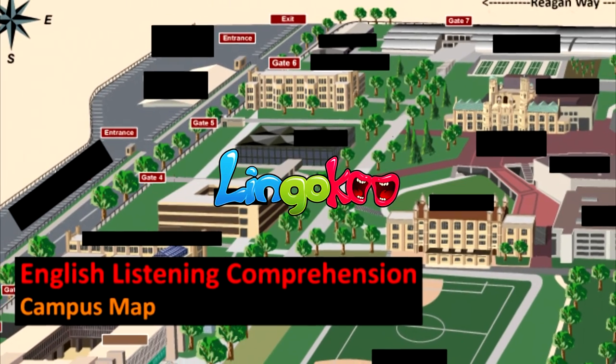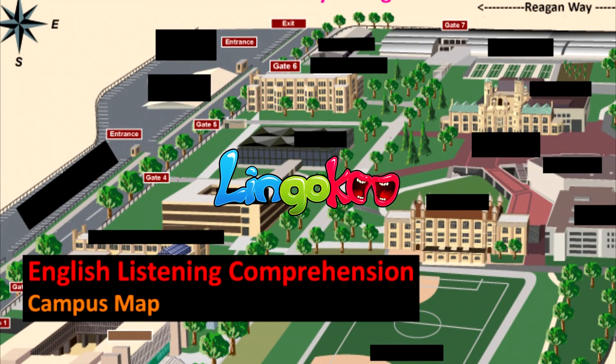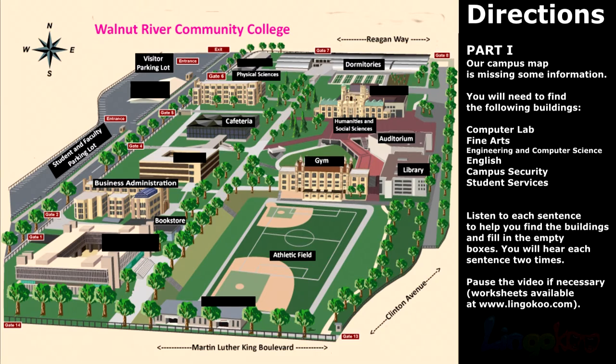English Listening Comprehension: Campus Map. Directions, Part 1.